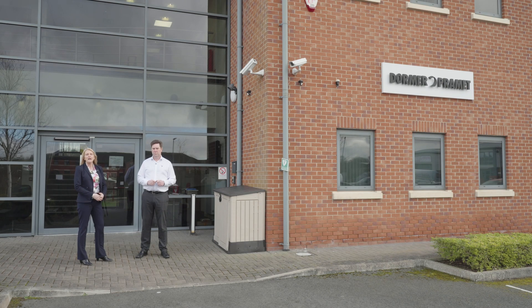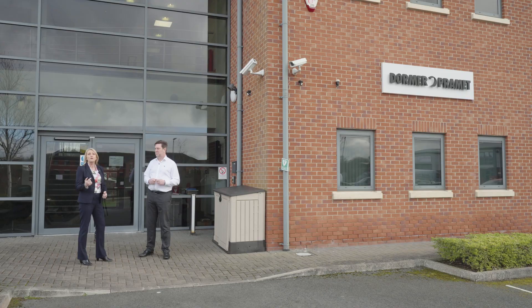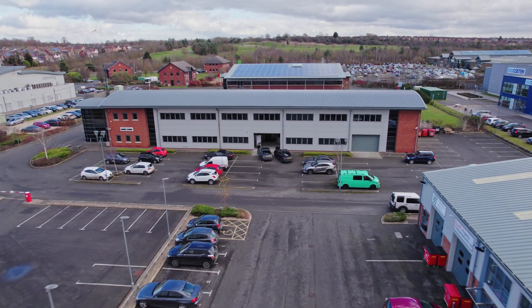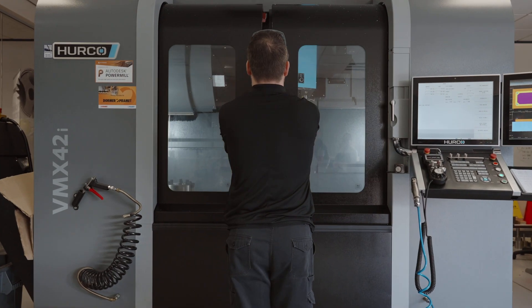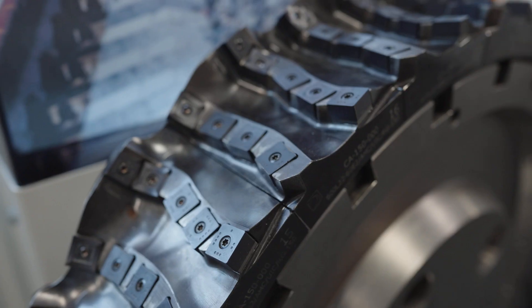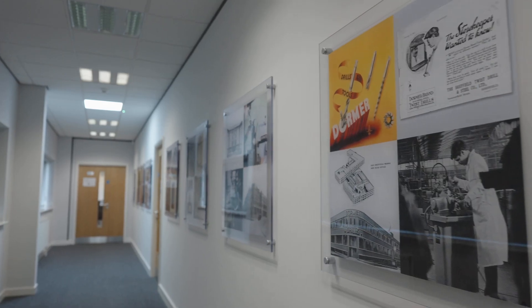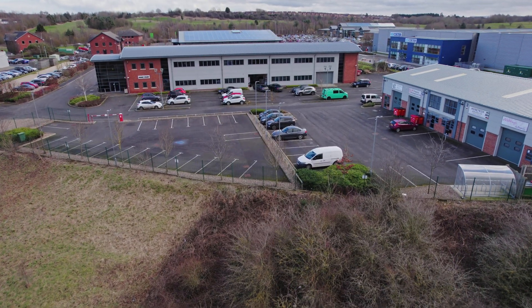Today I'm at Dormer Pramet to learn more about cutting tools, with Peter Ludlow who is the channel manager here at Dormer Pramet. Thank you for inviting us here today. We're going to have a look inside and look at all the great things that Dormer Pramet offer our members.